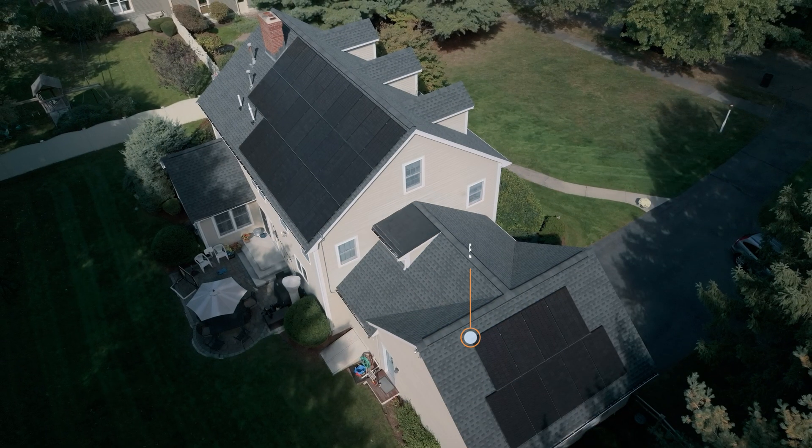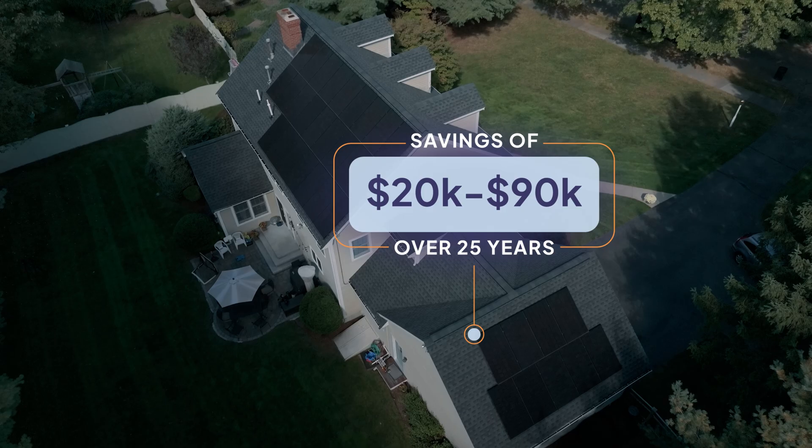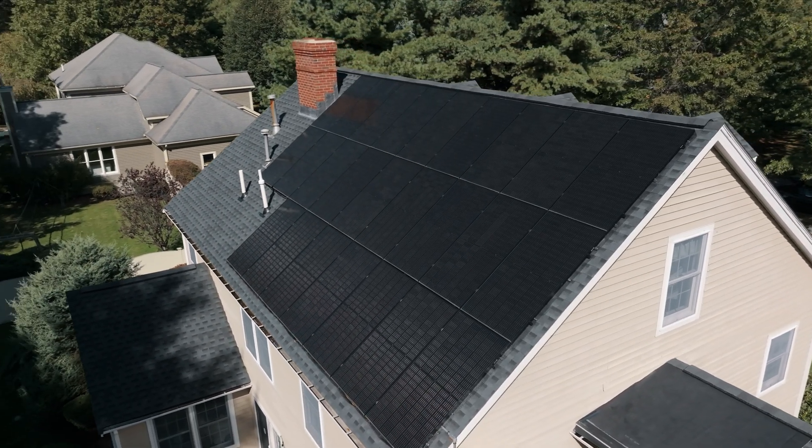Now, is all this actually even worth it? For most people, it is. Homeowners will usually save anywhere from $20,000 to $90,000 over 25 years. If you purchase your system with cash, you'll break even in about eight years, though this number varies based on your electricity costs. Wherever you are, your solar panels will produce free electricity for many years.